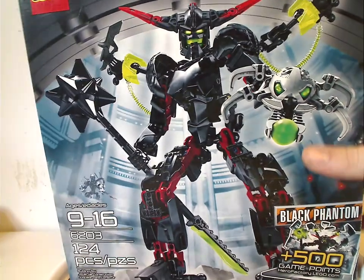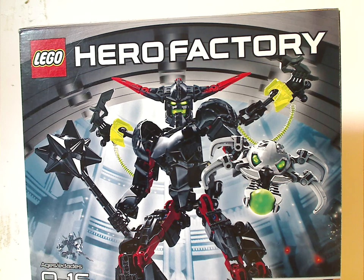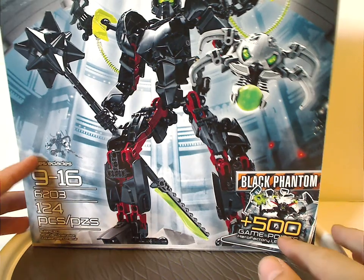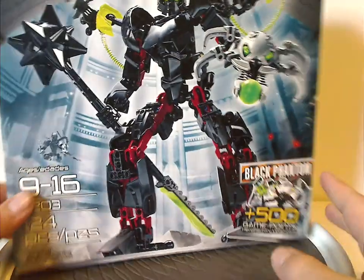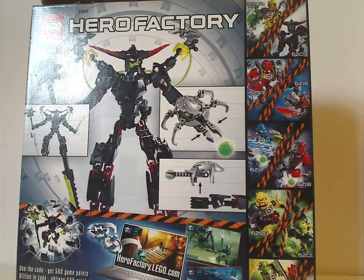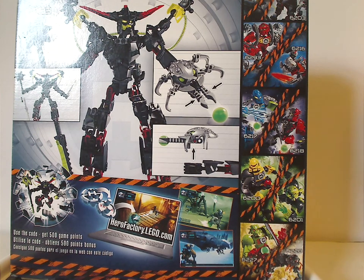On the back you see another picture of him showing his features, and also how to use the code for the online game, choking hazards and everything. And onto Black Phantom's box — it's the same size and thickness as Fire Lord's and all. You can see a picture of him in a large fierce pose around the Hero Factory Assembly Tower. Down below is his name over some caution tape, 500 points for the online game, age recommendation 9–16, set number 6203, and 125 pieces. The back of the box shows him in another position, all his features, and all the sets of Breakout Wave 1 including Breeze and Thornraxx, which were of course delayed to Summer Wave.